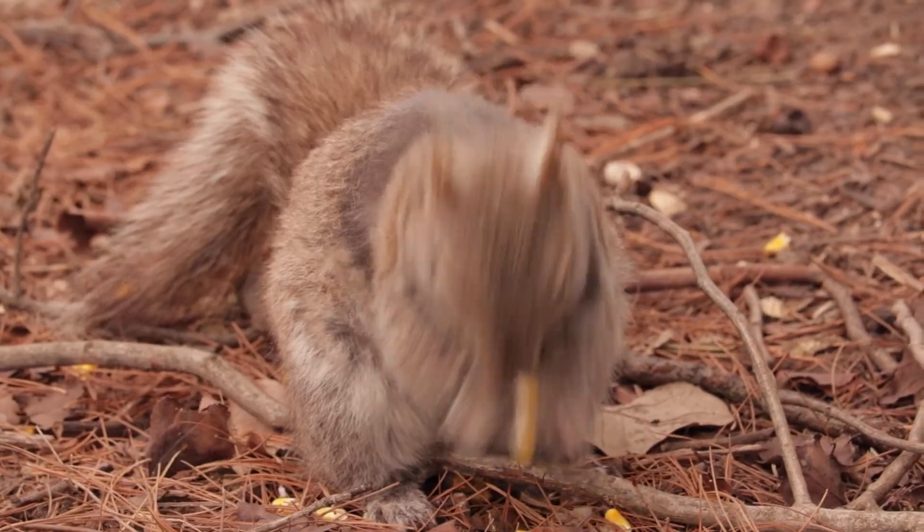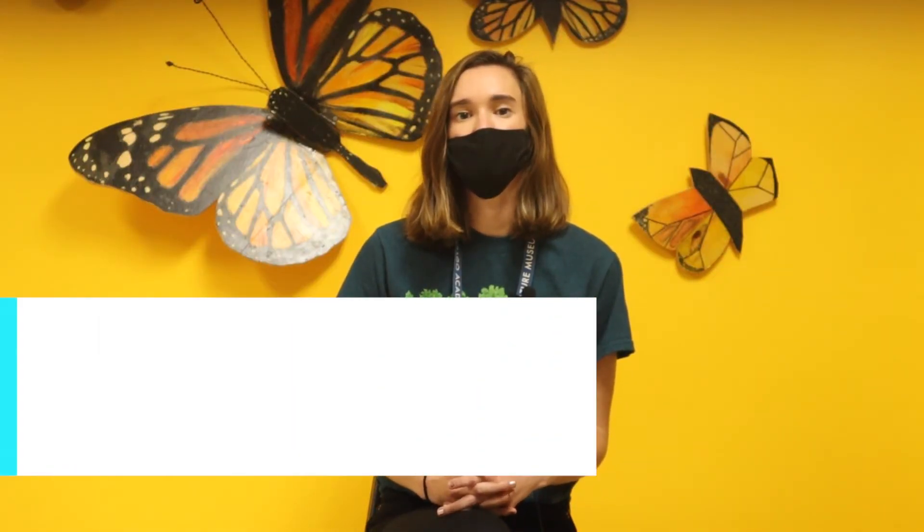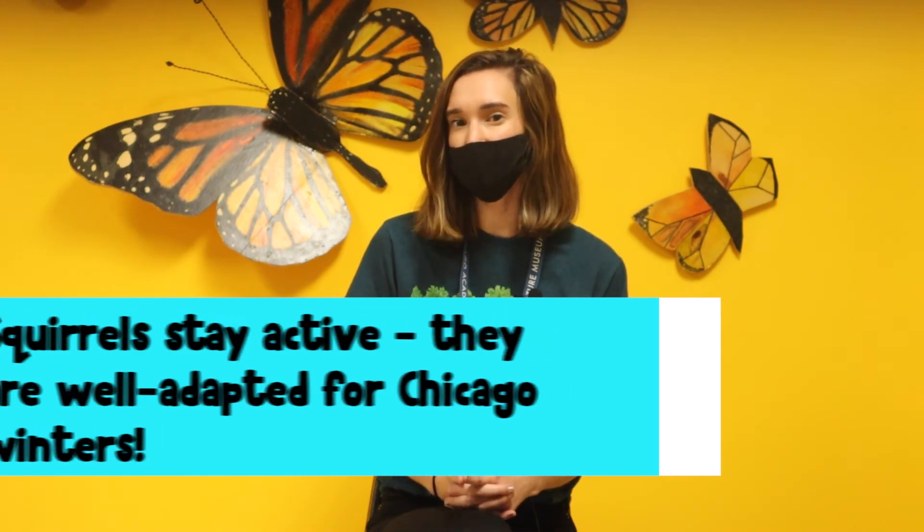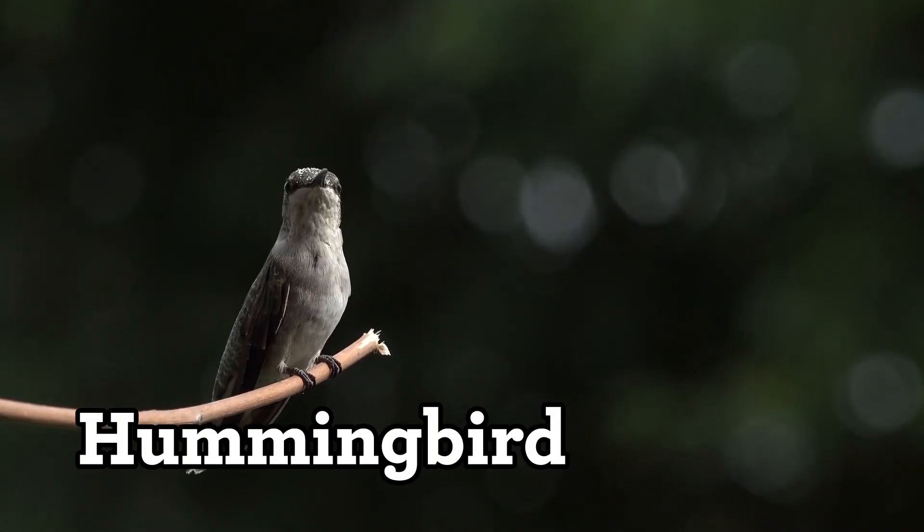So how do squirrels survive in the woodland or park during the winter? The squirrel's strategy is to just stay active in the winter. In the winter here in Chicago, it can meet all of its needs. Next, let's head to the prairie to look at our second animal, the hummingbird.